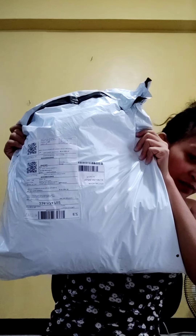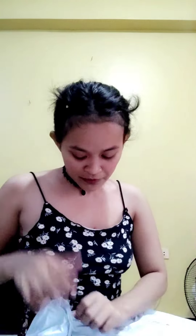Good afternoon, this is Keith again. For today's video I'm going to do a video haul of my stuff. I ordered from Shein — it's one bag and there's a lot of stuff inside it, so let's open it, guys.